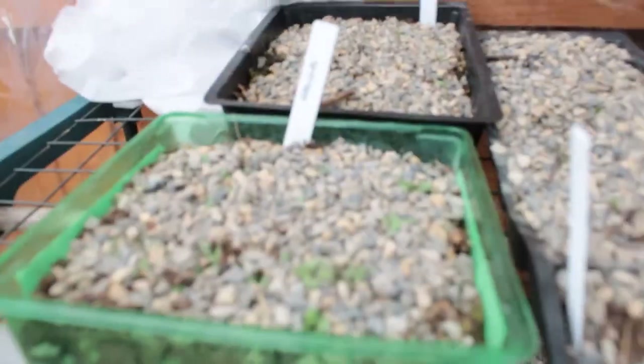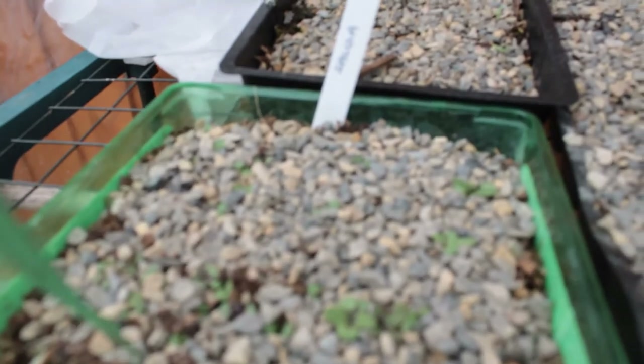I have lots of seeds started in the cold frame. It's a mixture of flowers and veg, and some are ready to be pricked out and potted on.